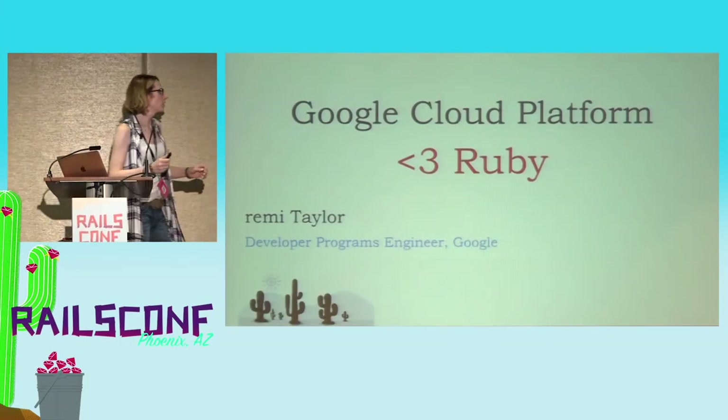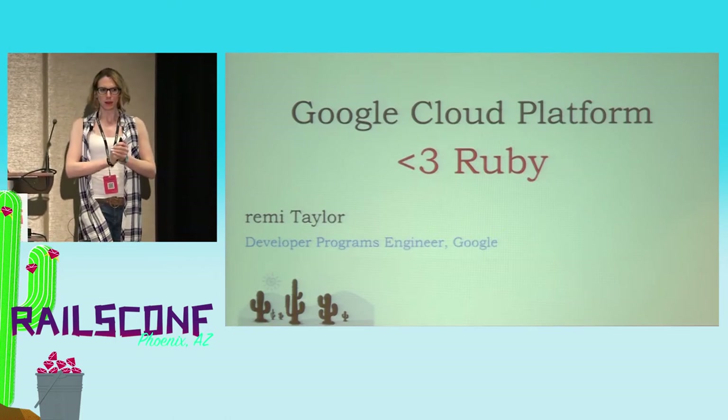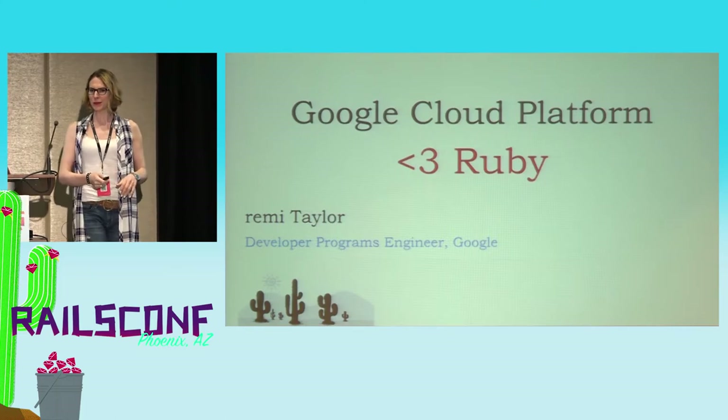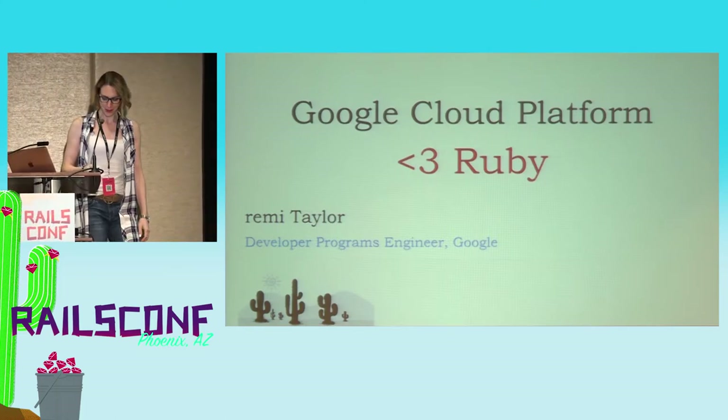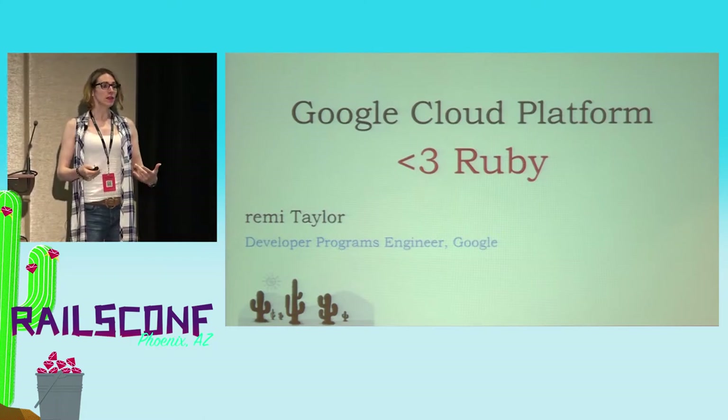All right, everyone, thank you for coming. Sorry for starting a little bit late. The last time I gave this talk it ran about an hour, and we've got like 25 minutes left, so hopefully we'll be okay. I've squished it a bit, but I added some more to you. So, thank you again for coming.